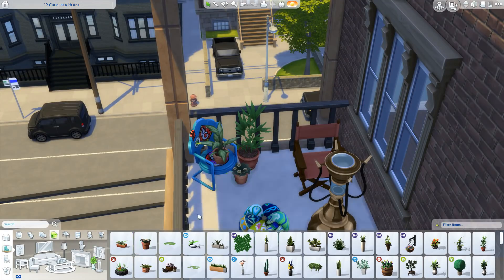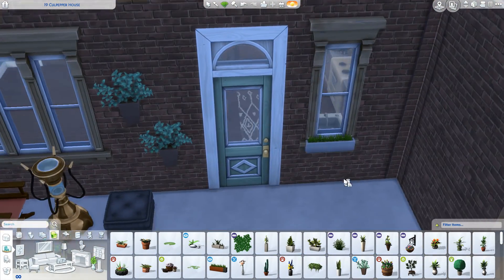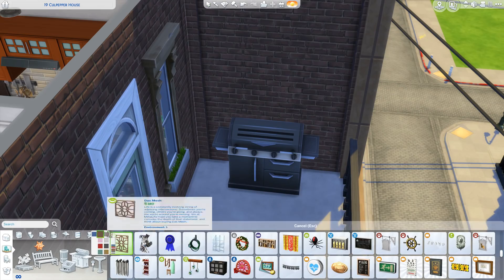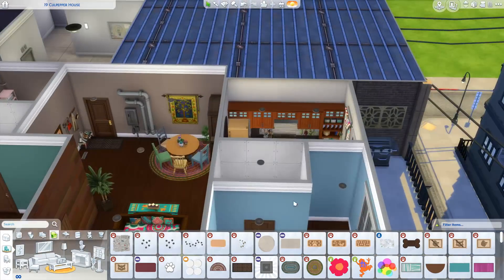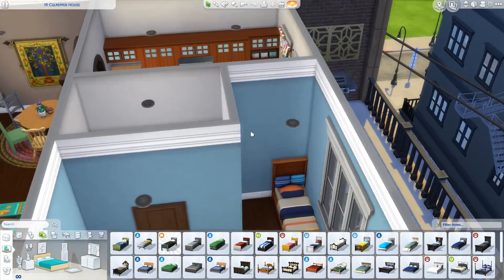We've got our little plant area going — plants on the walls, an herb planter under the kitchen window so you can just open it and grab fresh herbs. There's also a nice little grill area, so this apartment has a lot going on.